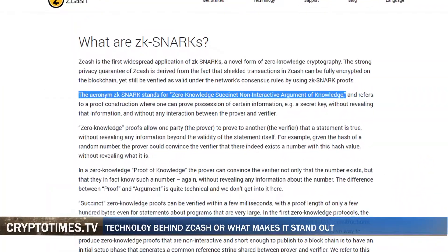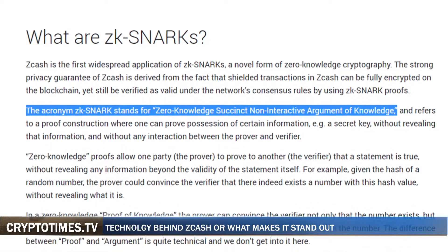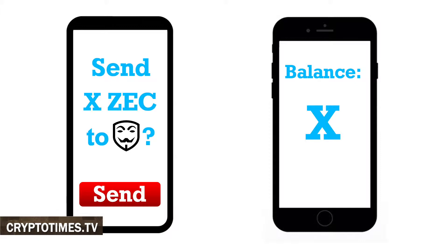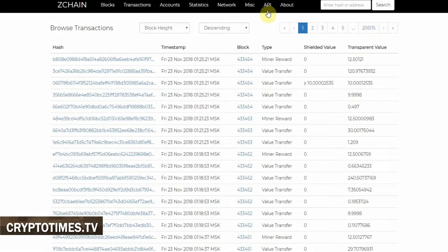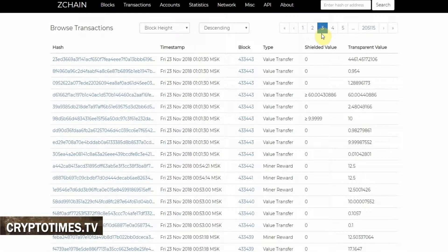Zcash employs a cryptographic tool called ZKSNARK, which stands for Zero Knowledge Succinct Non-Interactive Argument of Knowledge, also known as Zero Knowledge Proof for short. It verifies transactions without giving away its participants, their public addresses, or the amount being transferred. If you opt for it, because there's an option to reveal all that data to whomever you see appropriate, and it keeps this data on the blockchain fully encrypted, which renders a transaction virtually untraceable.